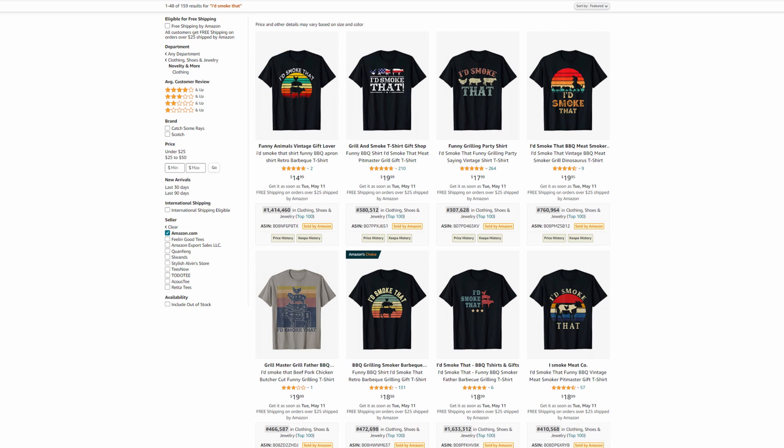Remember, you don't have to price your products low to make sales. I price my standard shirts at $18.99 and they sell even without sales history. The Amazon algorithm will show your products to customers sooner or later. The key is proper niche research and daily design uploads.